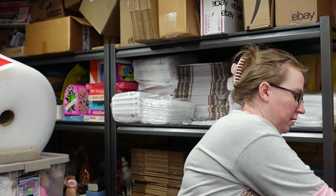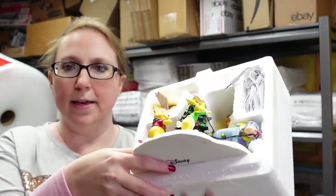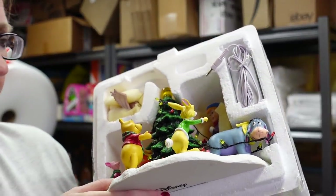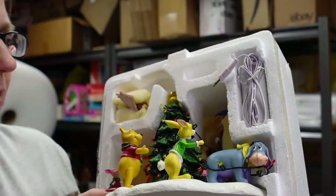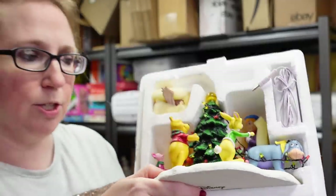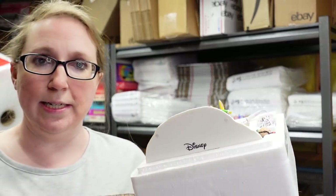Next is another Department 56 piece called Christmas with Pooh. It's a light-up scene — very heavy, with all the figures surrounding a Christmas tree and Owl at the top. A very cute piece. I paid $20 for it and listed it as a buy it now for $199.99. This was also selling really well. That concludes the Winnie the Pooh items.